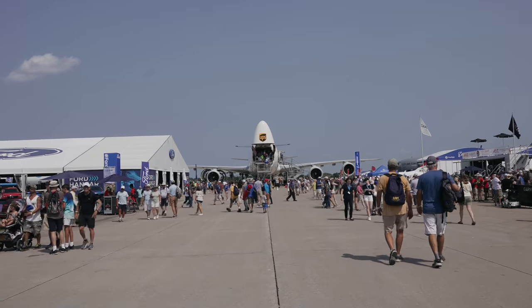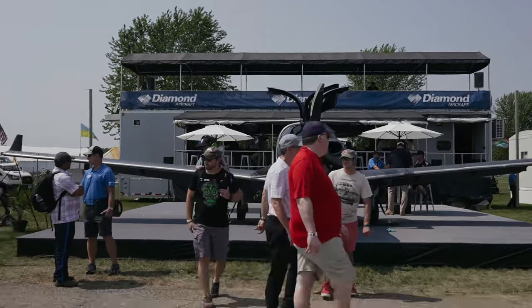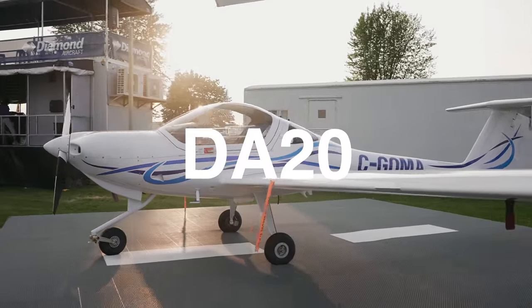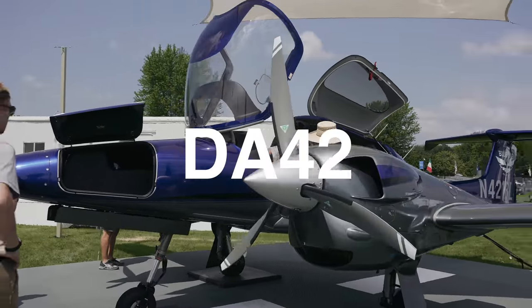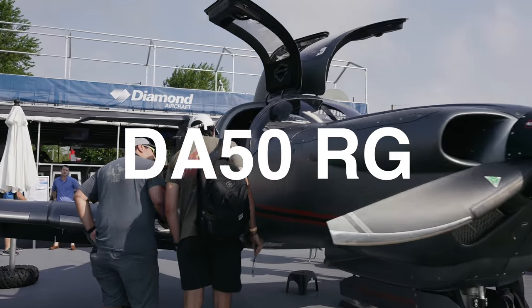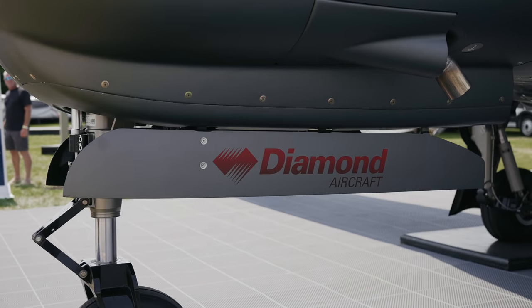Hi everybody, my name is John Armstrong with Lifestyle Aviation. We're here at Oshkosh and I wanted to take a minute to give you a quick brief on the entire Diamond family of aircraft.